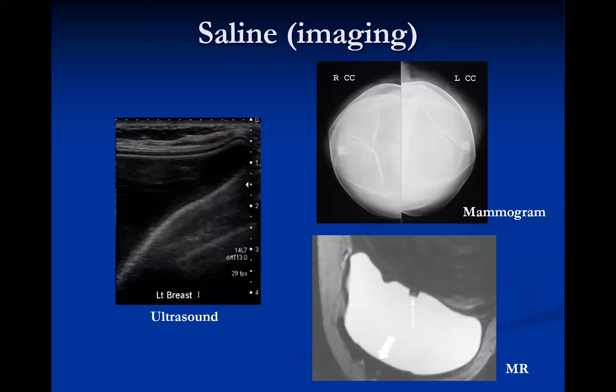On mammography, saline implants show a clearly visible valve. They are not super dense — they're somewhat radiolucent and you can see through them. You'll also see radial folds, and the polymer capsule is slightly denser. On ultrasound, you can see the silicone polymer capsule and the simple clear fluid inside. On MRI, they are T2 bright because of the simple fluid internally, with a T1-dark silicone polymer capsule. The valve is again visible and these features allow you to distinguish a saline implant.